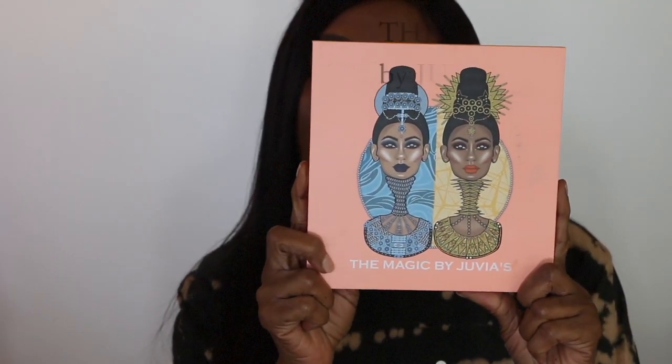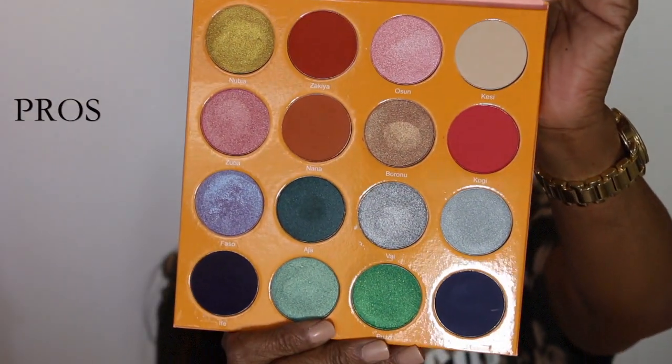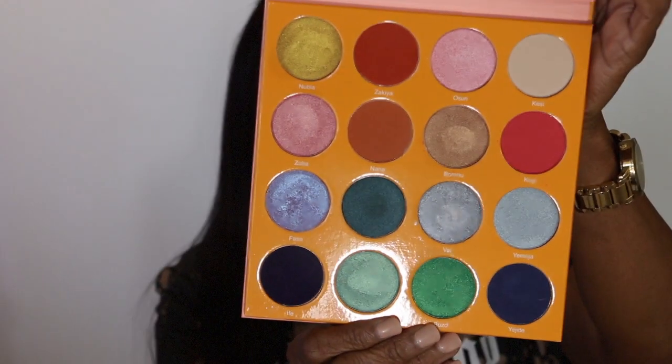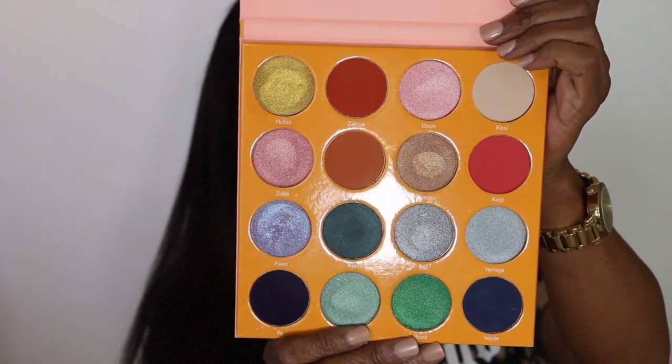My number two palette of all time is the Magic Palette by Juvia's. I chose it mainly because of the colors — they're very, very beautiful and highly pigmented, and the pans are almost double the size of other shadows. There are 15 shades in here — a fusion of cool and warm shades — with six mattes and the rest shimmers.